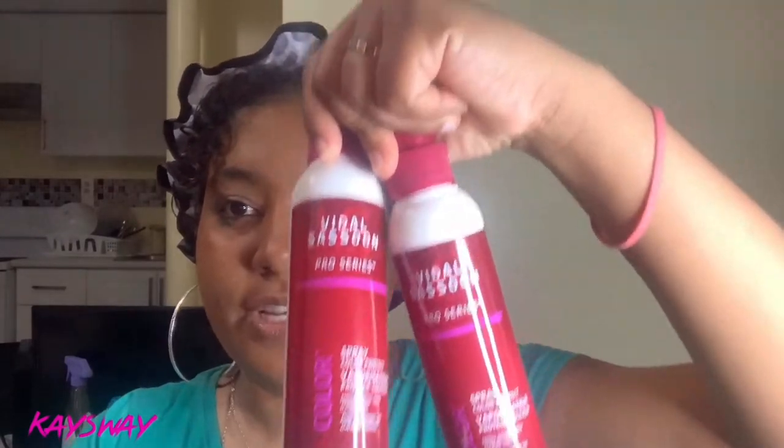One of them is this Got2b Glued hair body fire and hairspray — this was only like four dollars, guys. I'll also be trying this microfiber towel because I hear it's really good for your curls, and this is also like $3.50. I also bought two of these hairsprays — this is Vidal Sassoon, I think — and it's a spray color protect, because my hair has color in it and I dyed it a couple of times. I got two for like $2.50, which was really good.